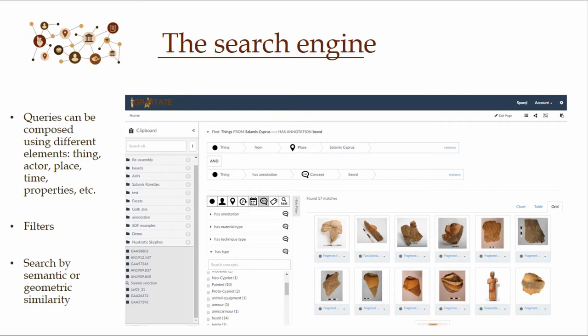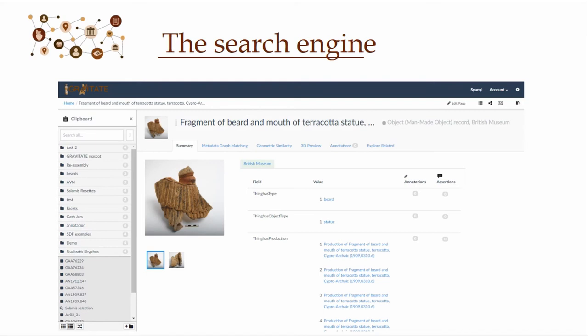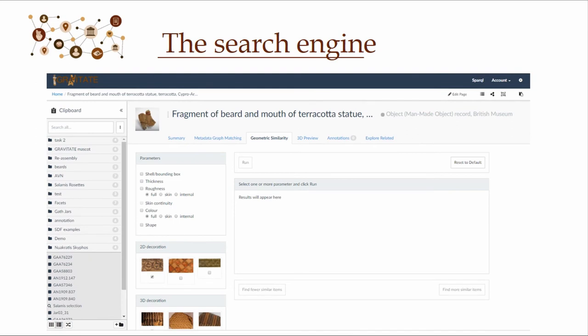You can also look at single pieces in more detail when you click on them, and you get a separate field showing all the semantic information associated with that fragment. You can look at the 3D preview of the fragment, or conduct similarity searches, both semantic and geometric. For the geometric similarity search, you always start with the fragment you're interested in — in this case, a beard — and then look for similar fragments based on color, thickness, or pattern, in order to make reassociations.